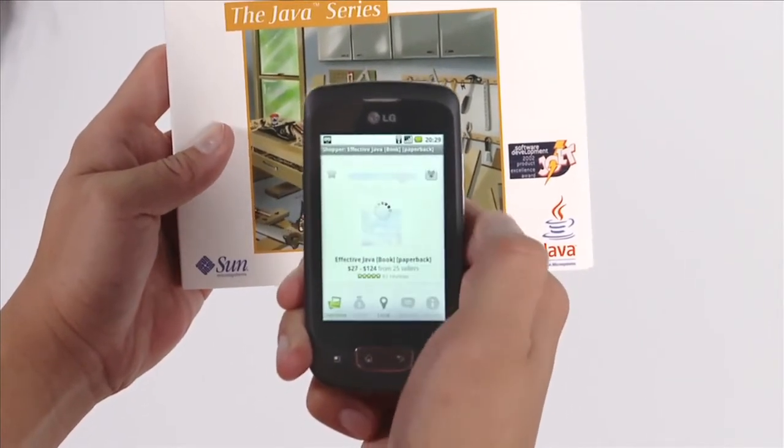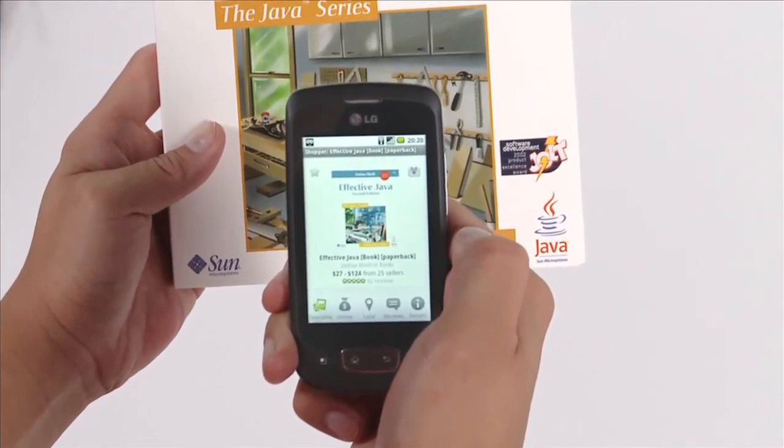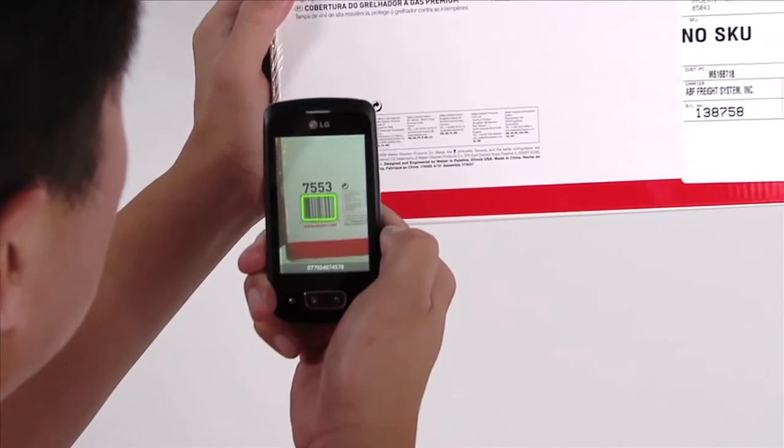And there we go — here's a list of search results. Just tap on one to get prices, reviews, and specs for that kind of item. For other kinds of products, you can just point your phone at its barcode. Give it a try next time you're out shopping.